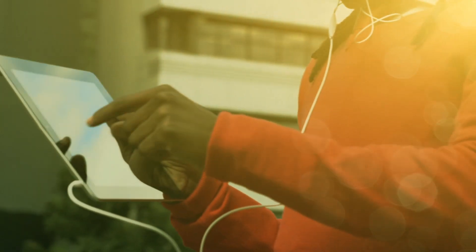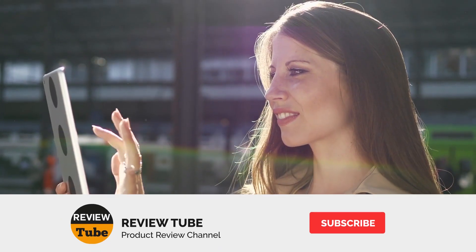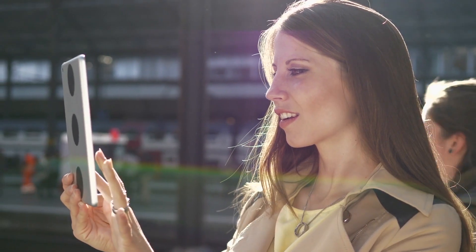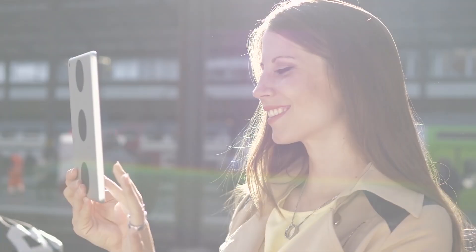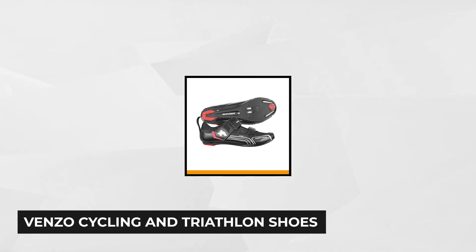One more product to review and you can finally choose the perfect cycling shoe for you. Please don't forget to click the subscribe button and also the bell icon for an instant notification of our newest videos. Now back to our review. Our last product is the Venzo Cycling and Triathlon shoe.